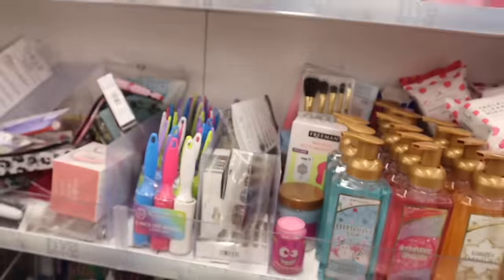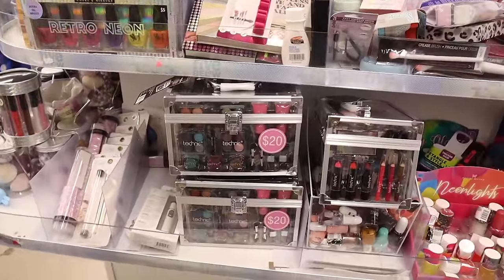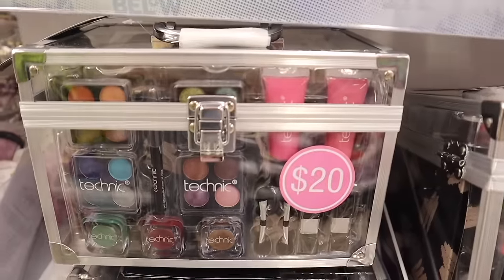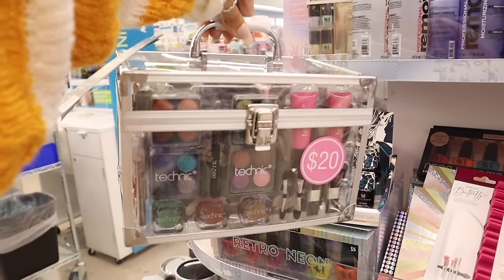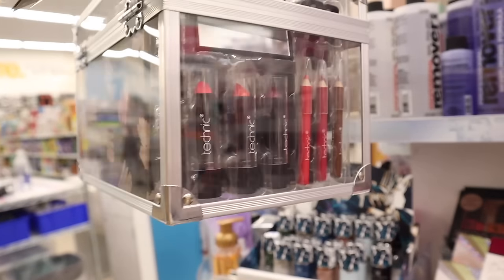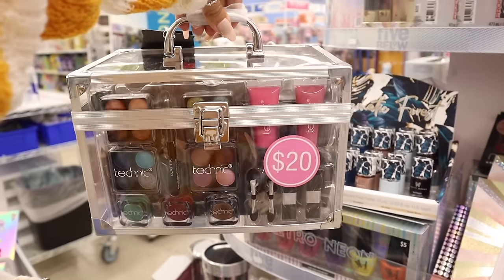Look what I found — strawberry candy shots, so random! And look at this set: it says $20 but it's only five dollars. You get two lip glosses, eyeshadow palettes, nail polish, and a holder. On the sides you get lipsticks, lip liner, a mirror, bronzer, and blushes — really good value for only five dollars. Definitely get this for someone getting into makeup.